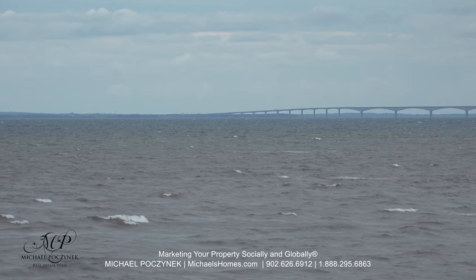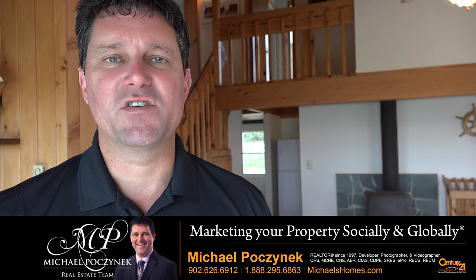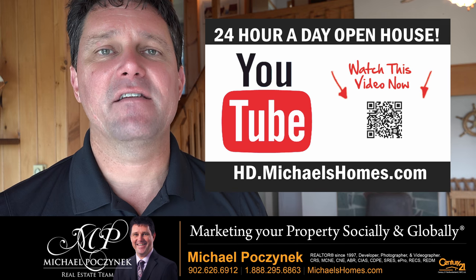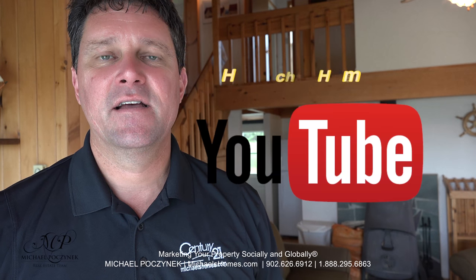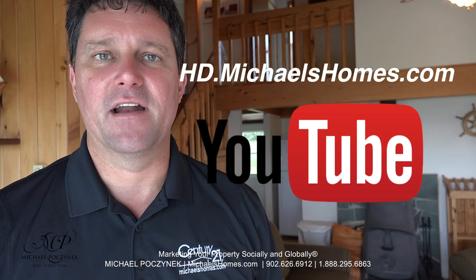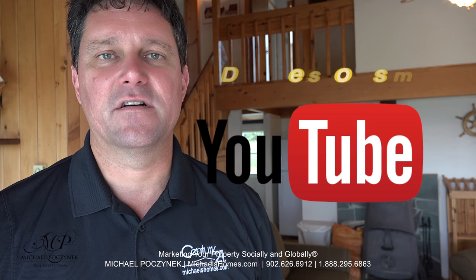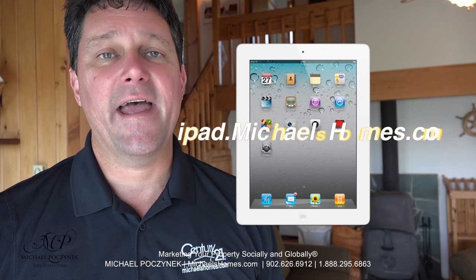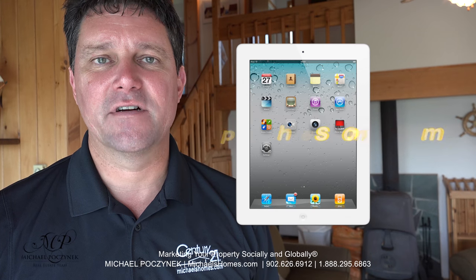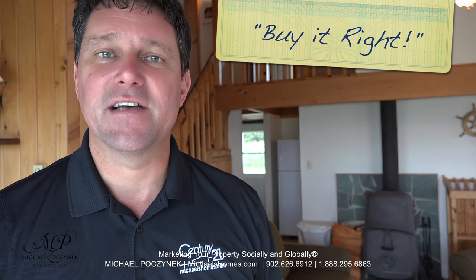Thank you very much for watching my 24-hour-a-day open house on 109 McFadden, Augustine Cove, PEI, Canada. For more videos like this and PEI real estate tips, tricks, traps, and new listings before they hit MLS, be sure to check out my YouTube channel at hd.michaelshomes.com. Subscribe to my weekly newsletter at michaelshomes.com, and enter my contest to win an Apple iPad at ipad.michaelshomes.com. Thank you, have a great day, and remember to buy it right.